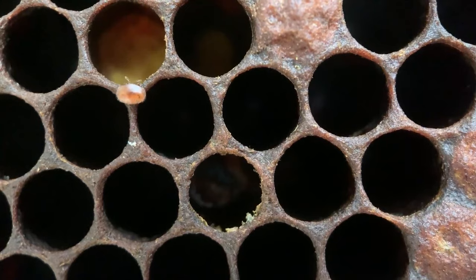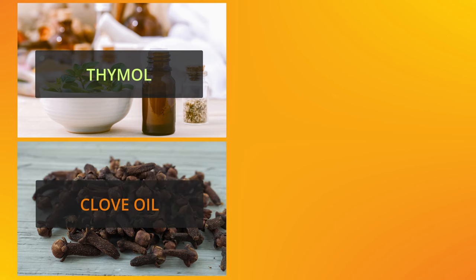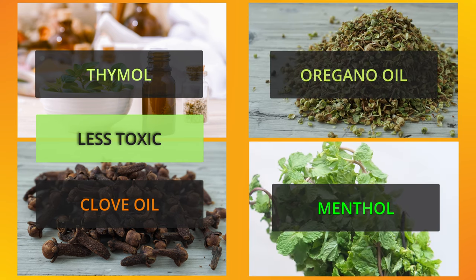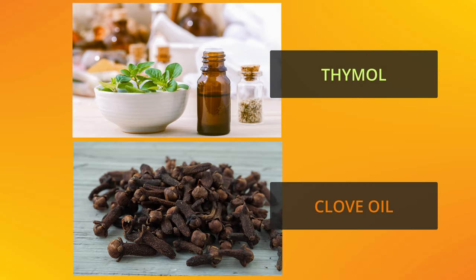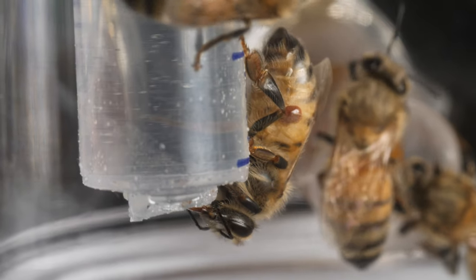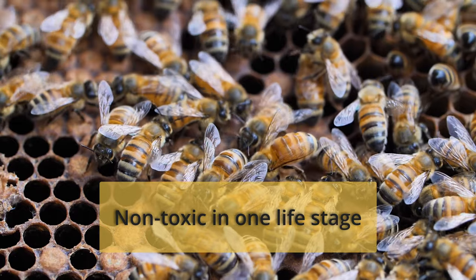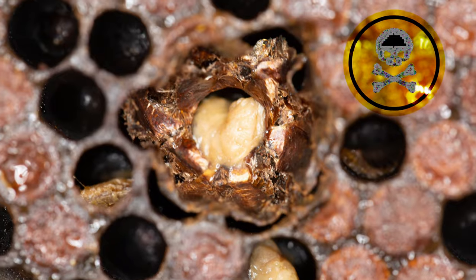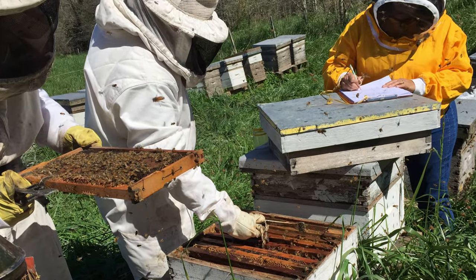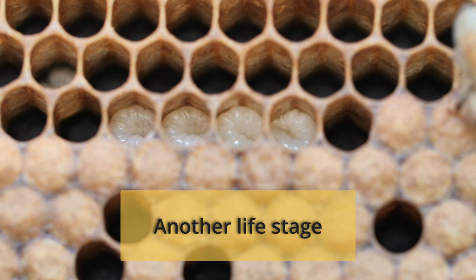And the results are in. Thyme oil and clove oil were found to be less toxic to bees when compared to oregano oil and menthol, making thyme oil and clove oil good candidates to become natural solutions against varroa mites. However, the problem is that any substance can be non-toxic in one life stage but very toxic in another.